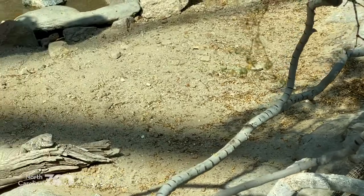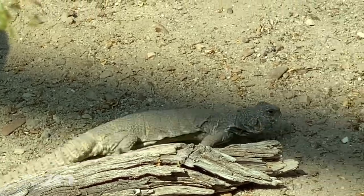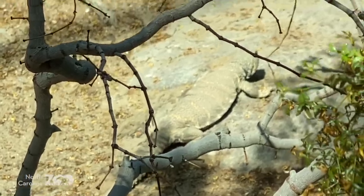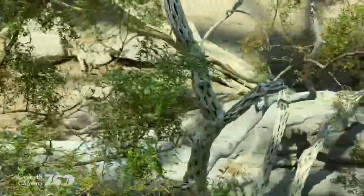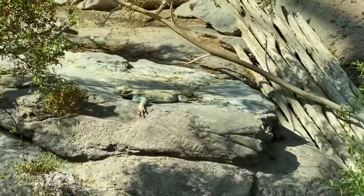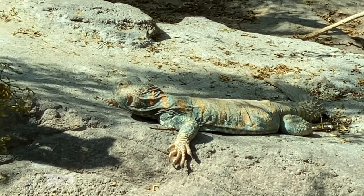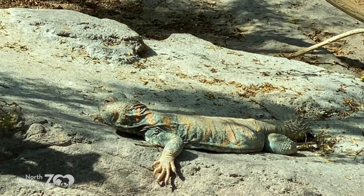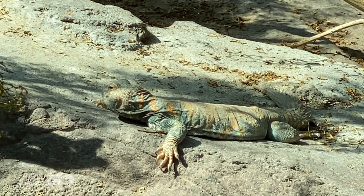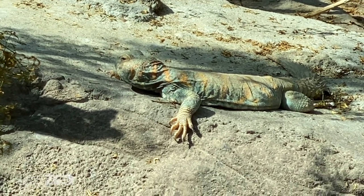Over here we have our uromastyx friend, which shows another one that's a little bit more brightly colored. Let's walk over here. This one is really pretty — the ornate uromastyx has really bright colors on it. You can see the other one we saw earlier with a little bit less bright color, so different colors, but still pretty good at camouflaging.